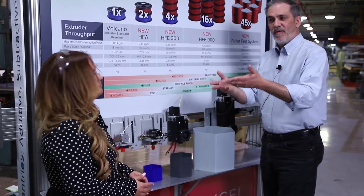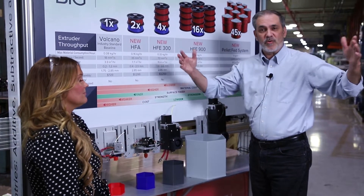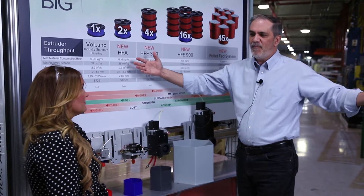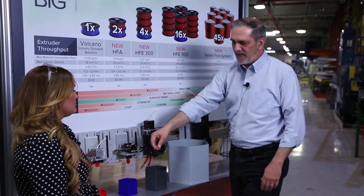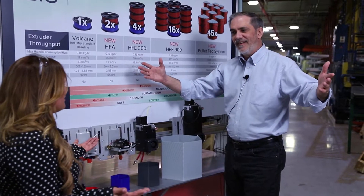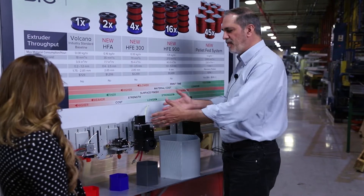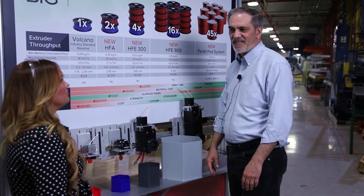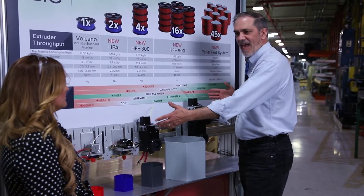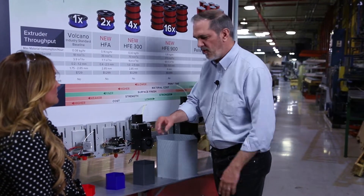But here at 3D Platform we make big printers — we're talking a meter and a half by a meter by 700 millimeters tall. So a big area. And if you're printing this fine on a big part, it's going to take a long time. So we've developed a line of extruders to help address that problem, and no one else in the industry has this range of capability.